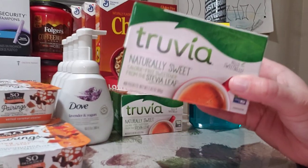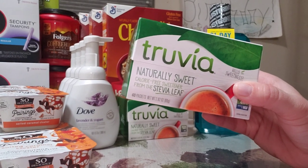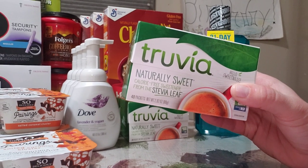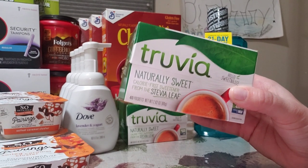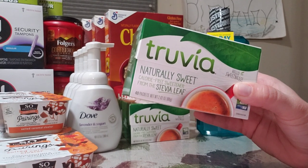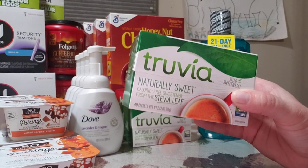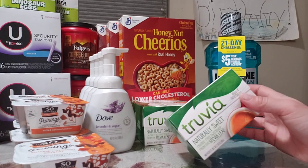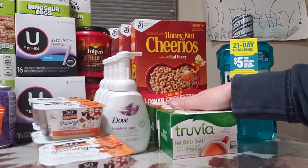Next is Truvia Natural Sweetener, regular price $3.79 each. There's a $1.50 off one coupon from the Sunday paper and a $1.50 off one Publix coupon from the Best You booklet, so you pay 79 cents at the register. Then there's a $1.50 Ibotta rebate with a limit of three, making it a 71-cent moneymaker per box — $2.13 moneymaker on three boxes.